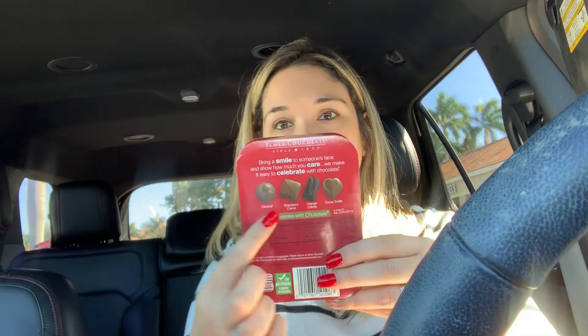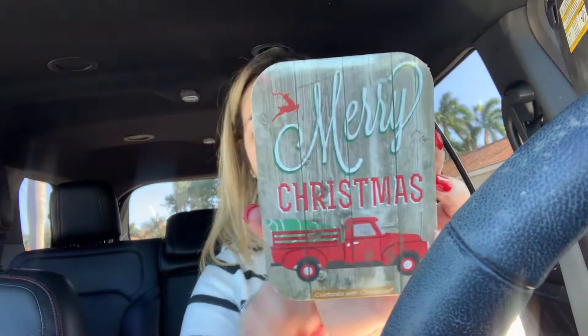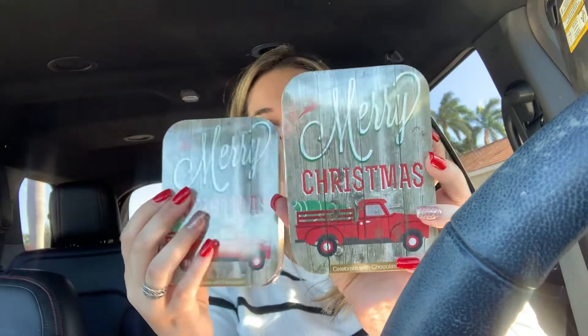Then I also found — I'm obsessed with everything red truck. I'm still trying to find the cookies for Santa red truck plate, I can't find it anywhere. But look how cute these little boxes of chocolates are — they're kind of like the Valentine's Day boxes. I picked up two of these and I'm going to probably put them in a little gift basket for one of my gifts. Then I picked up for my mom the little cherry chocolates — I personally don't like these, but she is like super obsessed with them. So I picked up two boxes for her.